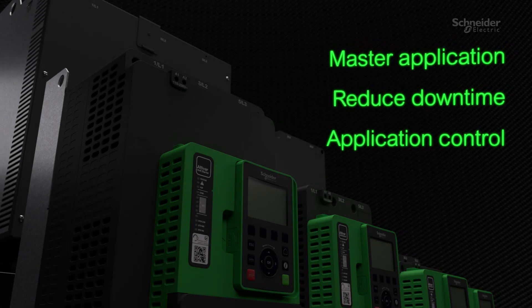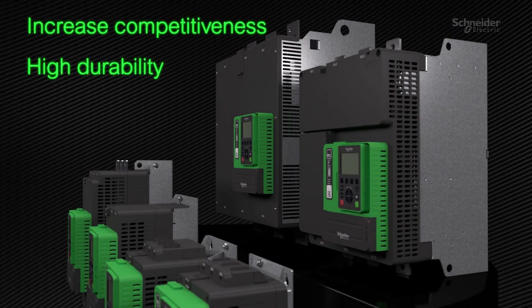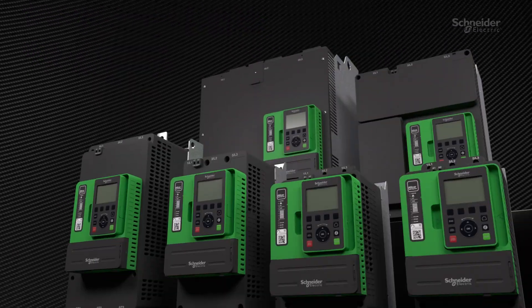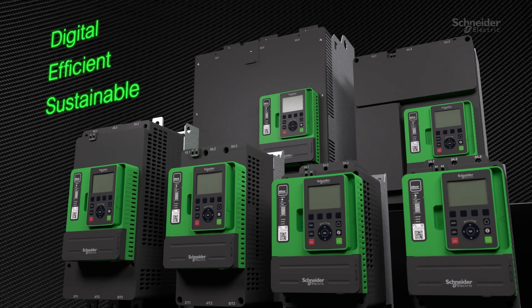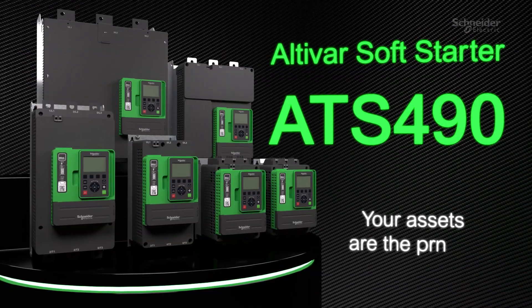Your assets are the priority of ATS-490. It is designed to preserve people, application, energy, and financial resources while driving improved resilience, efficiency, sustainability, and competitiveness.